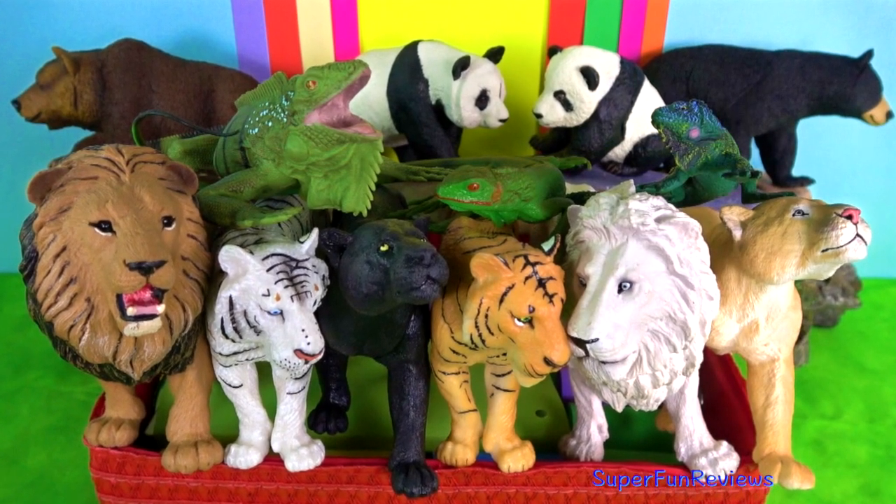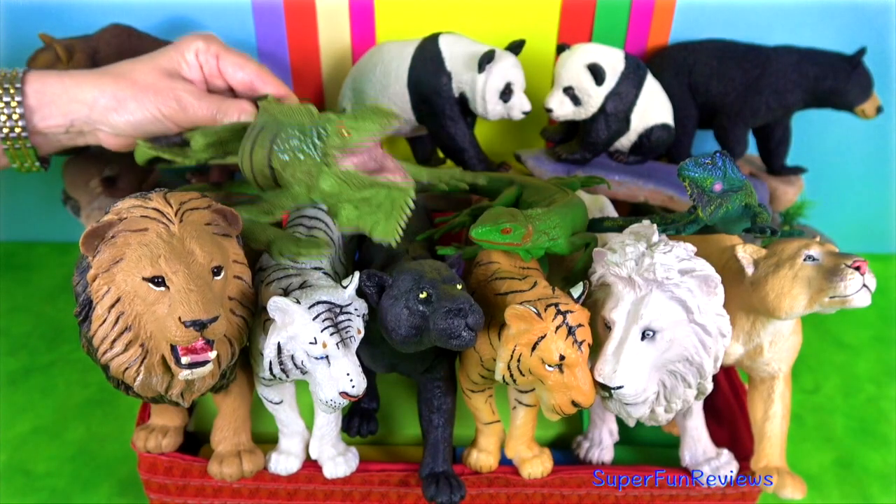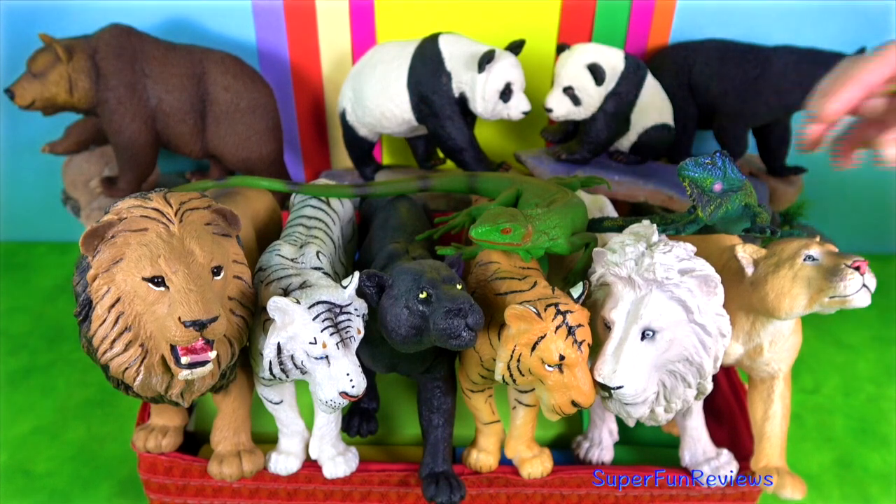Hi, it's Kerri. Today I've got big cats, iguanas, bears and pandas.